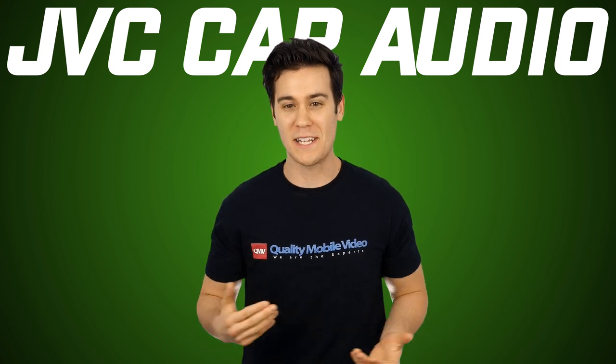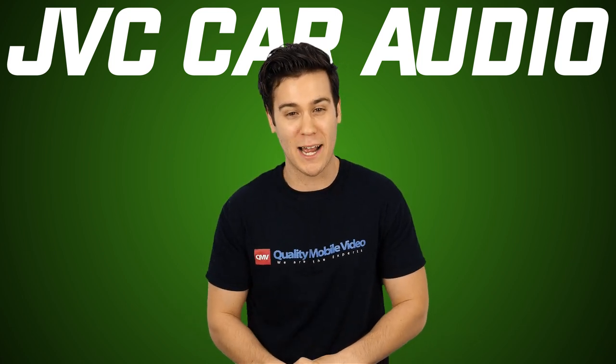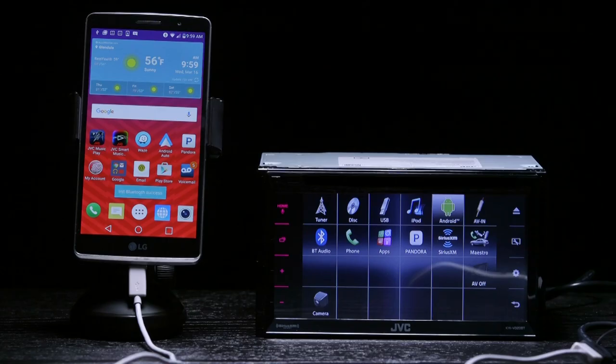Who wants to deal with that? I mean, I have an old iPhone 4S sitting in my bureau, but I'm not going to carry that alongside my iPhone 6 every time I leave the house to drive somewhere. That's a little ridiculous, JVC. But let's move on.